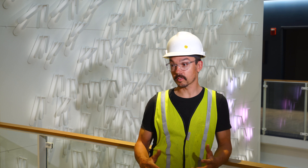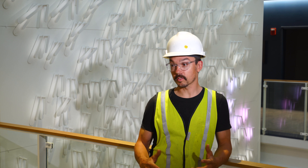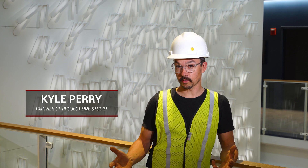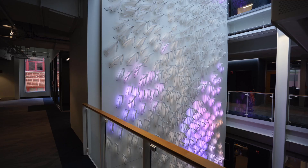The concepts and ideas that we were working around was to try to create a sort of living object within the building that would interact with the sort of mood and temperature of the space.